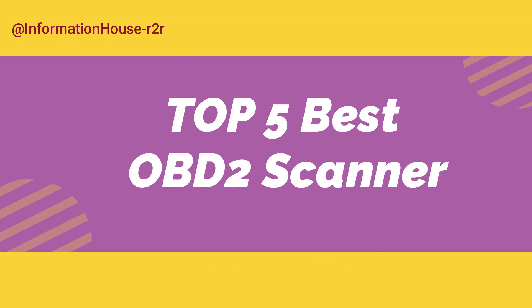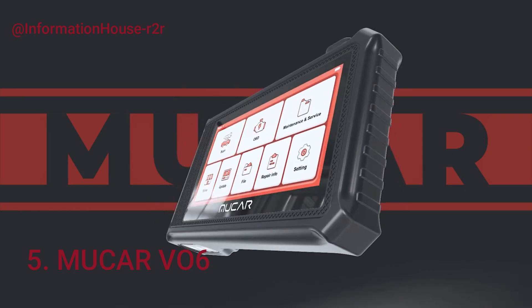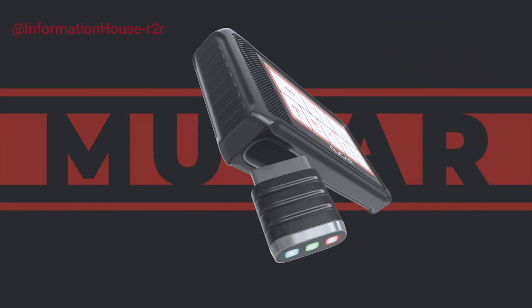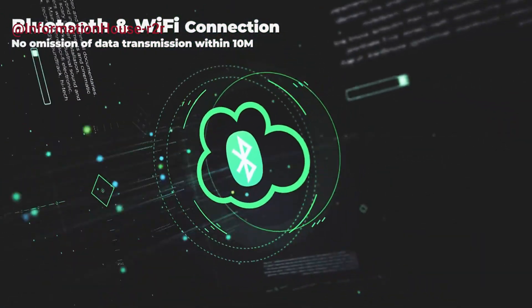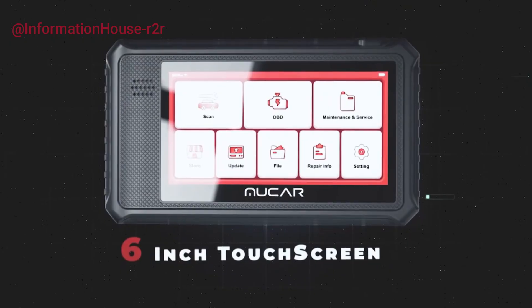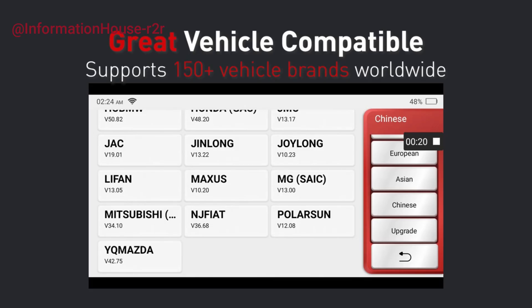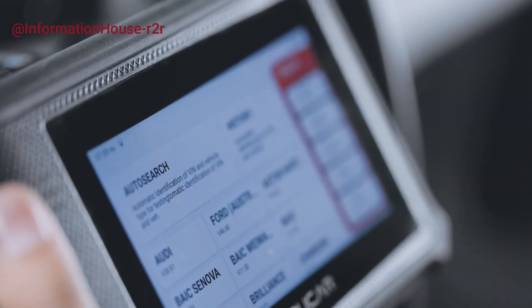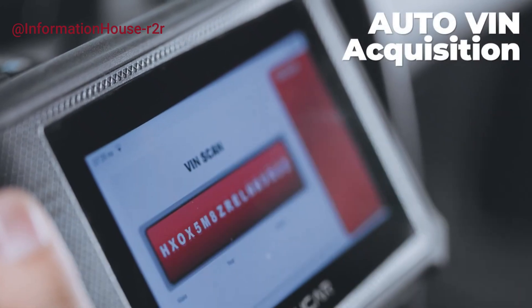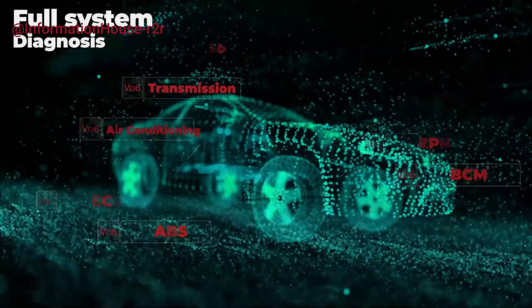Top five best OBD2 scanners. Number 5: MUCAR VO6. The MUCAR VO6 is a professional-grade OBD2 diagnostic tool designed for automotive enthusiasts and mechanics alike. It offers lifetime free access to all car brands, making it a cost-effective solution for comprehensive vehicle diagnostics. Equipped with 28 powerful reset functions, including oil, EPB, SAS, DPF, and injector coating, it supports full system scans across various vehicle modules like engine, transmission, ABS, SRS, and more.